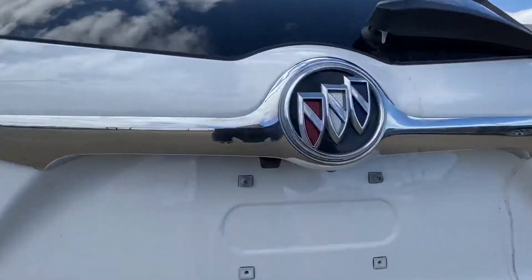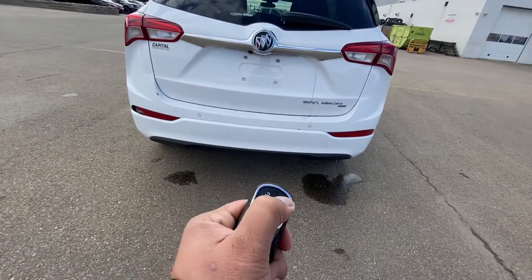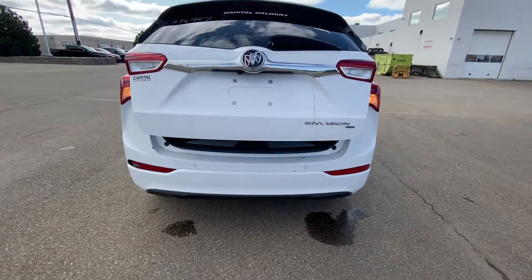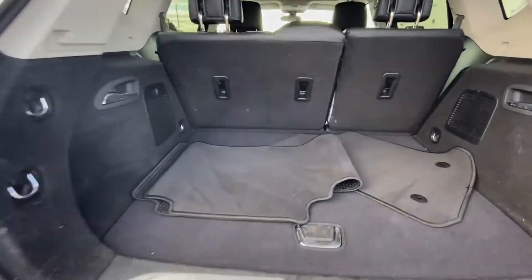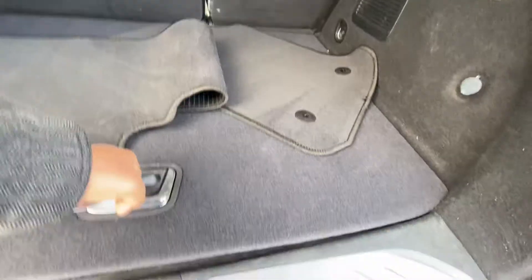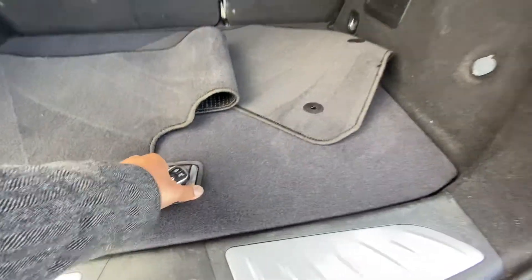Backup camera. You've got your backup sensors as well to go along. It is all-wheel drive. Good amount of cargo space and you've got your spare tire underneath. There's also storage and extra storage up here.